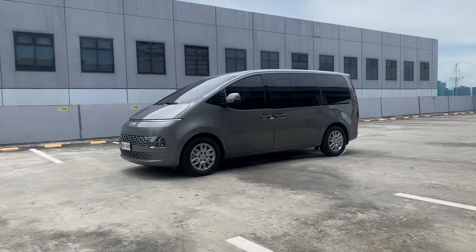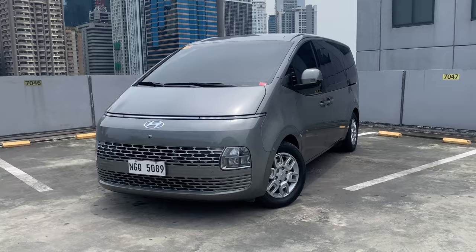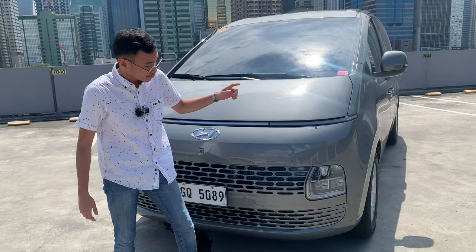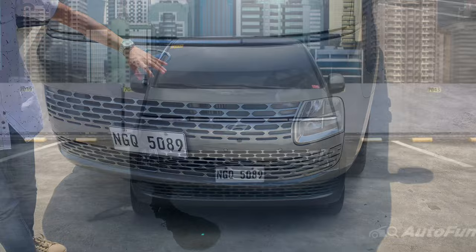We start off with its polarizing design. It's futuristic, we can't deny that, but it's a hit or miss when it comes to certain people. You do get an LED daytime running light here that unfortunately doesn't span the whole width of the vehicle — that's in the higher variant. But you do get LED lights down here, because that's where Hyundai put them. You also get this nice geometric design for its grille and of course a front camera, which I'll discuss much later on.